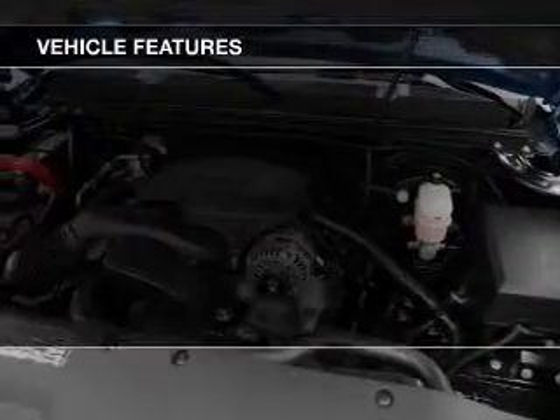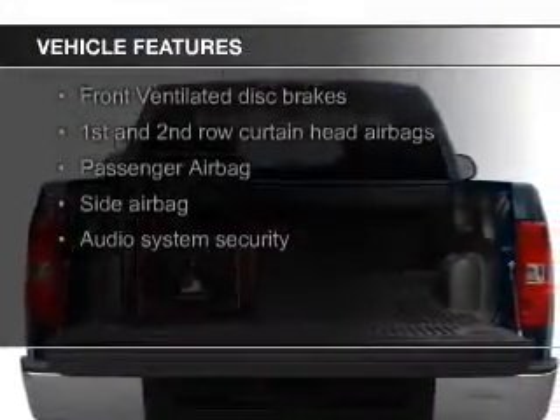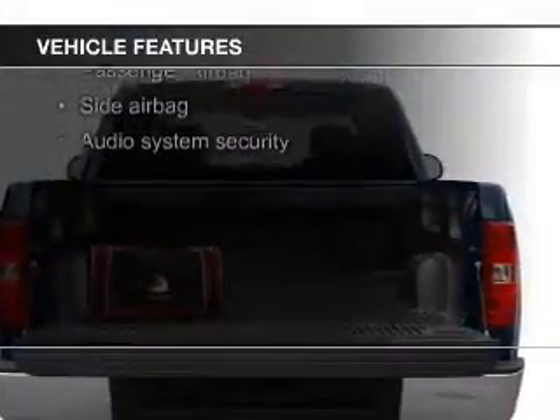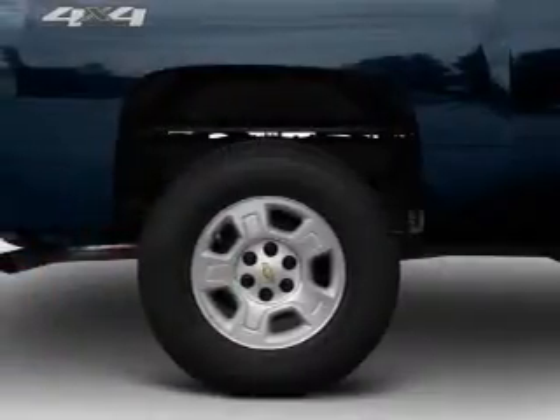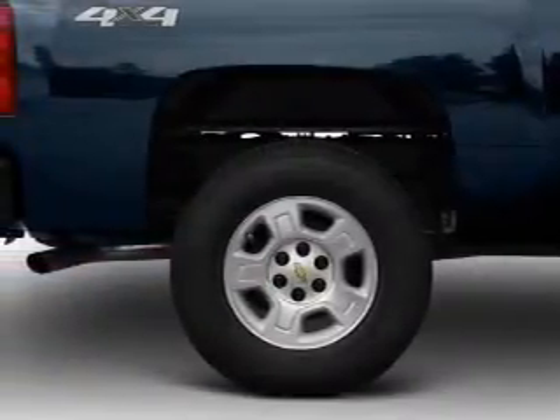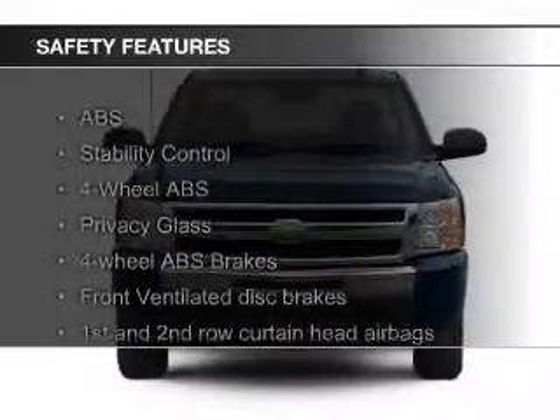The features include Sirius XM satellite radio, digital audio input, heavy-duty suspension, premium rims, an adjustable tilt steering wheel, a navigation system, an alarm system, cruise control, keyless entry, and split rear seats.